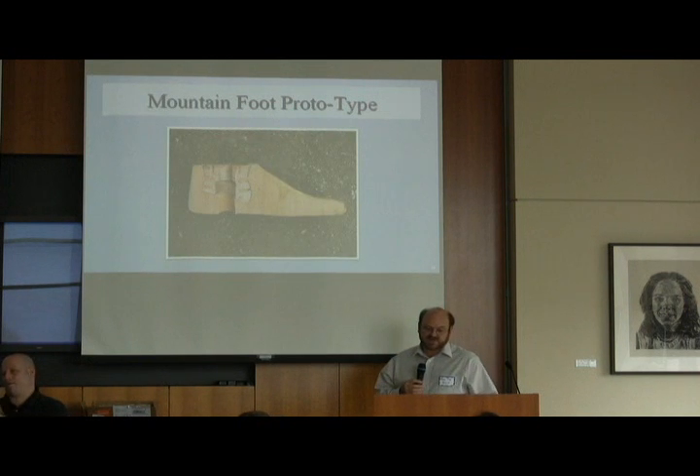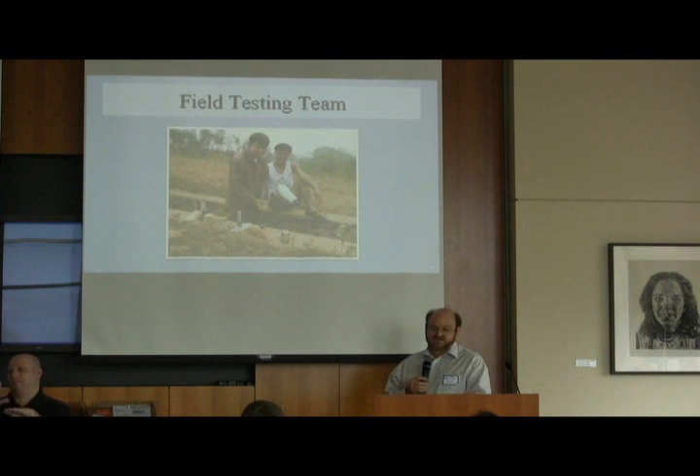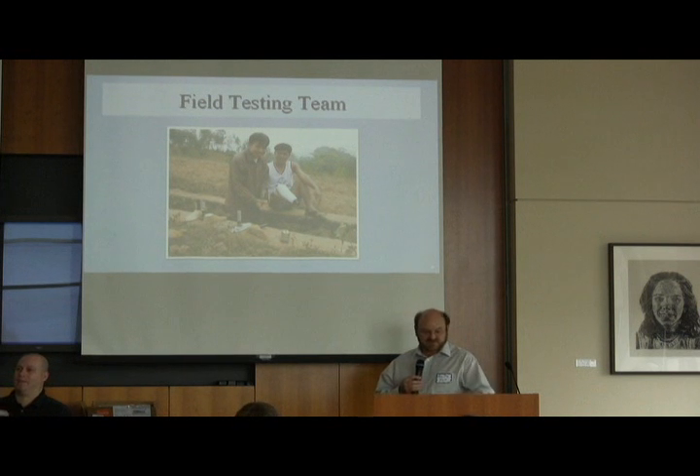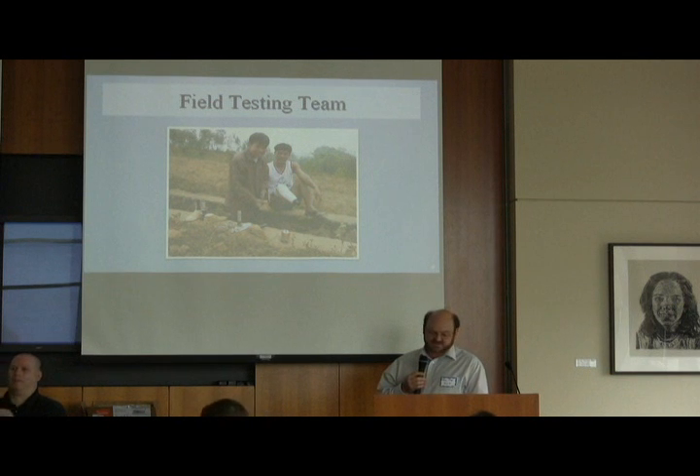We get to a prototype of a foot — several different feet — and we can mold these in our own factory. This foot is actually vulcanized rubber, with the whole soft part being vulcanized rubber with a hardwood core, molded together. We take these samples — you can see there's a variety in the foreground — and then we have local amputees who have proven to be good test subjects and a local prosthetist, and we do field testing of those products.